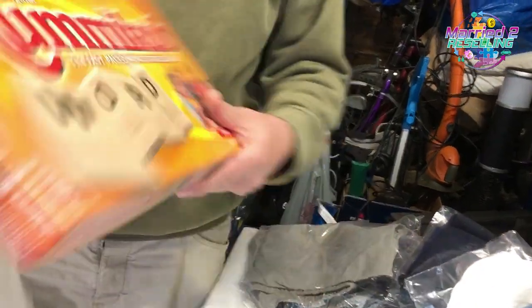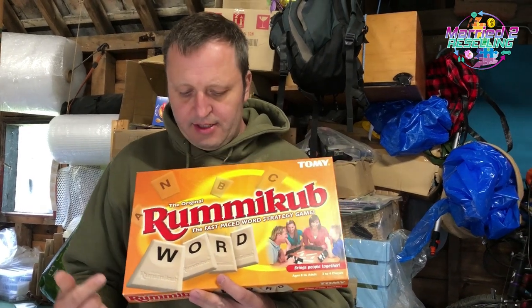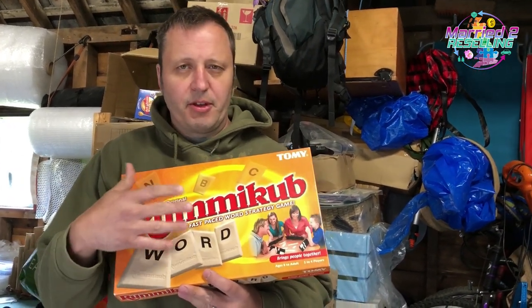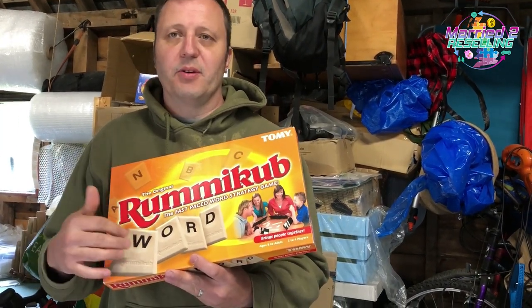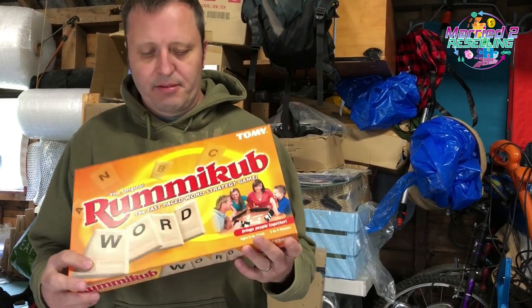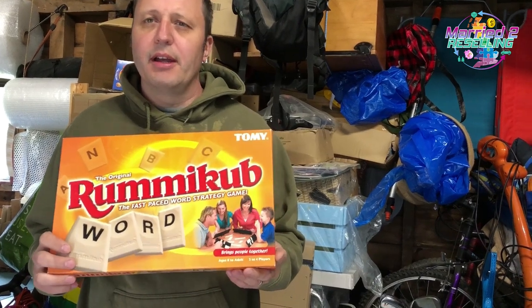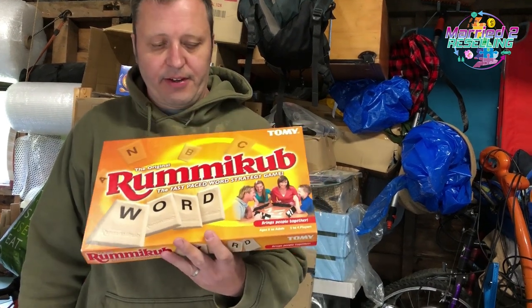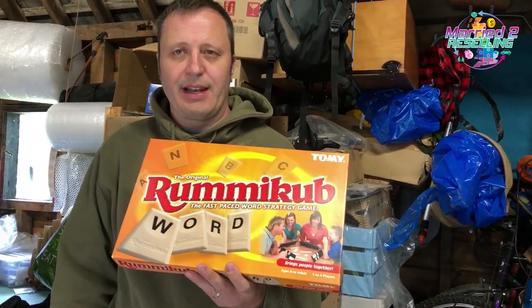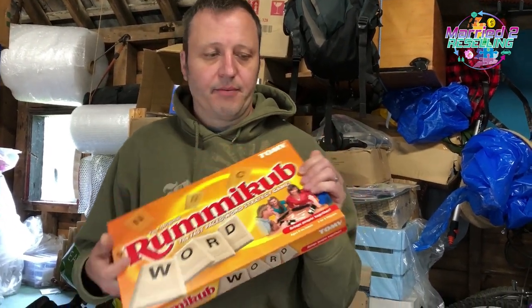We've also got the Rummikub to show you because when we did the haul video, two plus two didn't add up — this is Rummikub Word, not the normal Rummikub I was getting excited about. Someone offered us £9 on it; we paid £3.50. They came back at £11. Faye had already declined the £9 offer, but in the end someone paid £11, which we took.